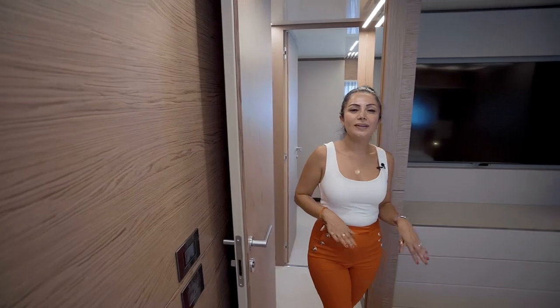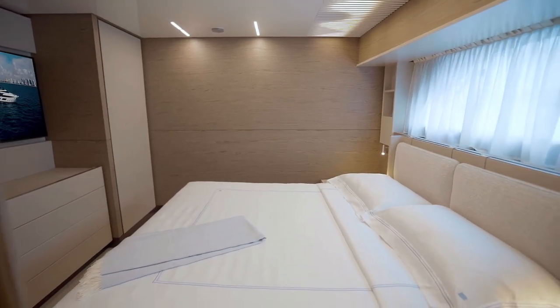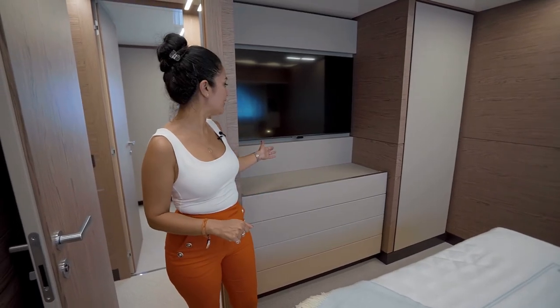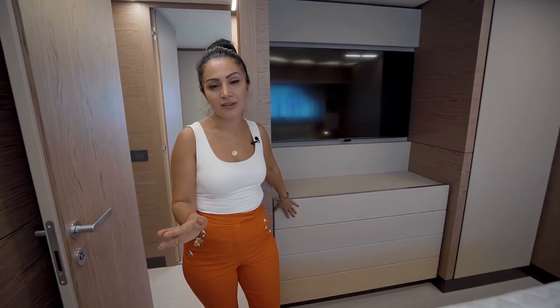This is the fourth cabin, also a double cabin with an almost king-size bed. As you can see, it's quite comfortable with drawer units, a huge TV, and all 100% actual leather wall coverings throughout.